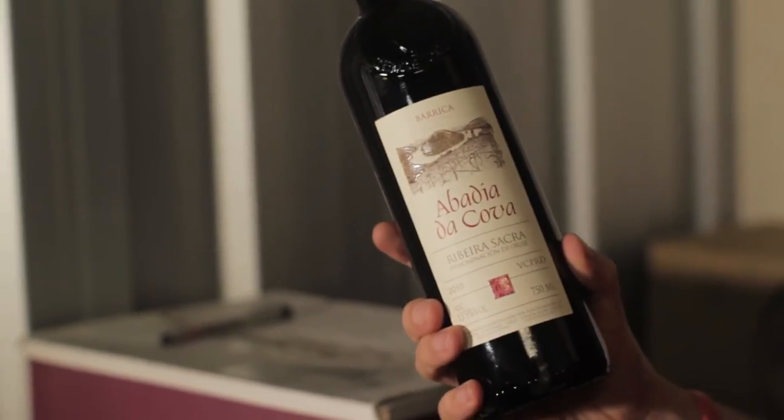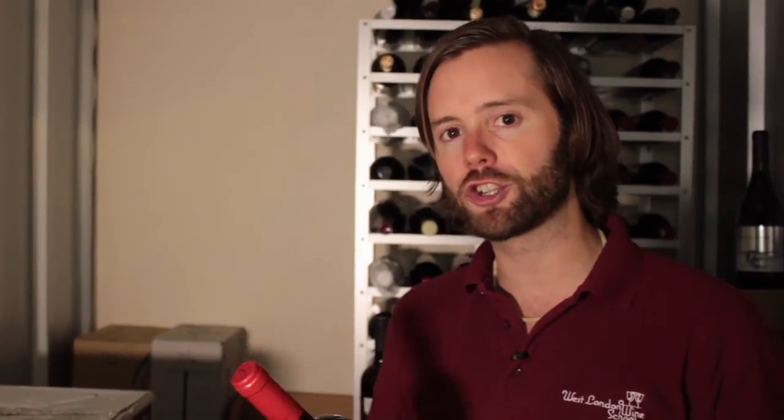Mencía - that's the grape - look out for it. There are some wonderful Mencías around £7 up to £15 in the UK market. It's a lighter style and Mencía you can actually chill as well, so it acts a bit more like a white wine even though it is of course a red - a lighter style. So two Spanish and a German option there for those perfect scallops.